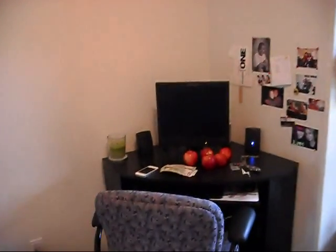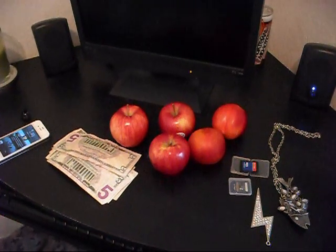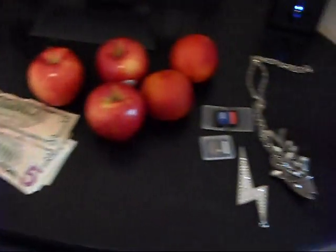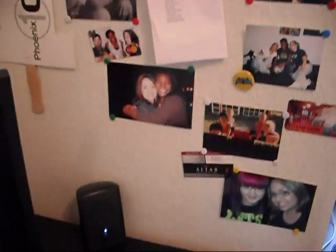Here is my desk that I put together myself. And what do we have here? Just some fruit, money, bling — all you really need in life. And here are some pictures and things that make me happy.